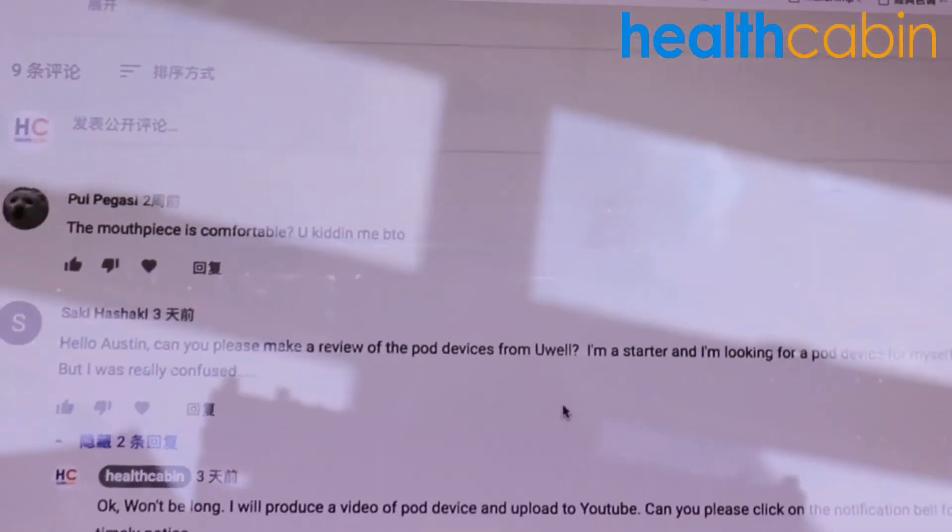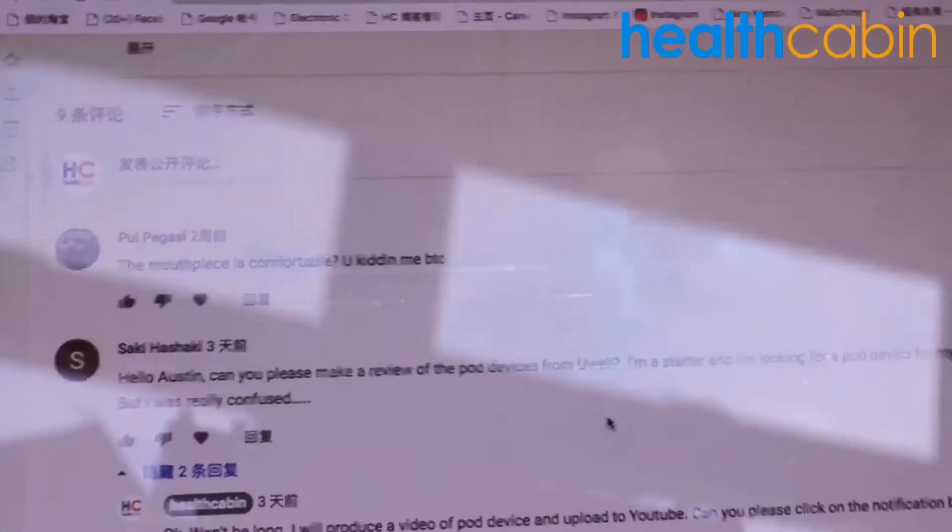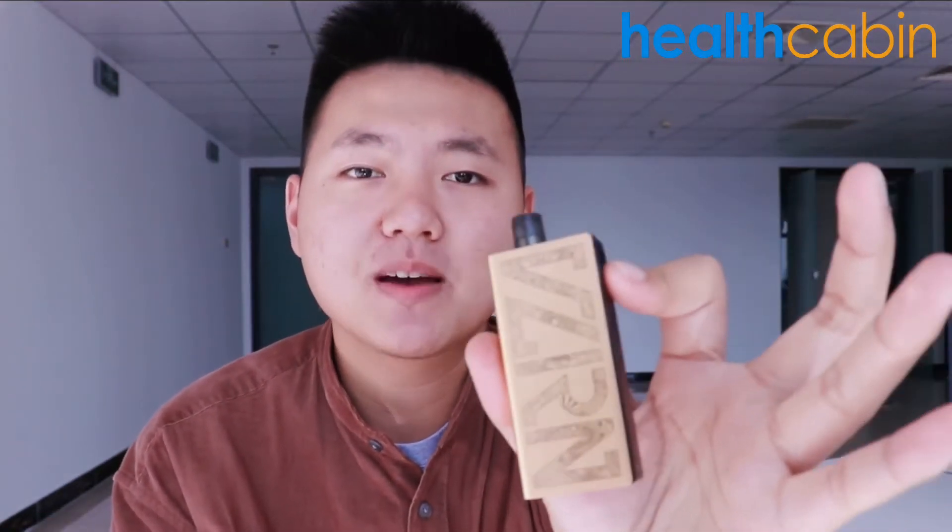Hello ladies and gentlemen. This is Vaping Device Blogger Austin from HealthCabin. I just received several questions from our audience. They asked me to do a review of a pod device. A comment here says: 'Austin, can you please make a review of the pod devices from Uwell? I'm a starter and I'm looking for a pod device for myself, but I was really confused.' So I decided to produce a video of the best but most underrated pod device in 2020.